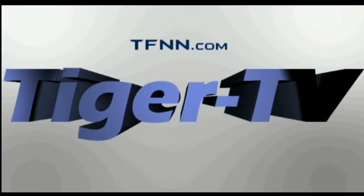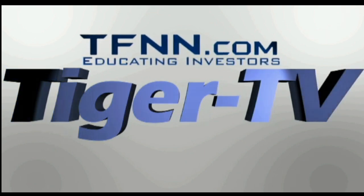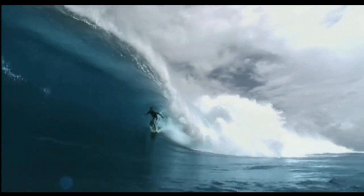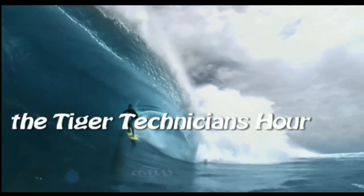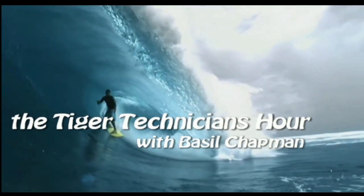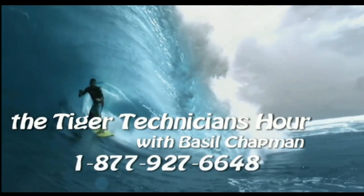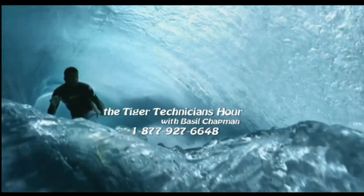The following is a presentation of TFNN, the Tiger Technician Hour with your host Basil Chapman. Call now toll free at 1-877-927-6648.